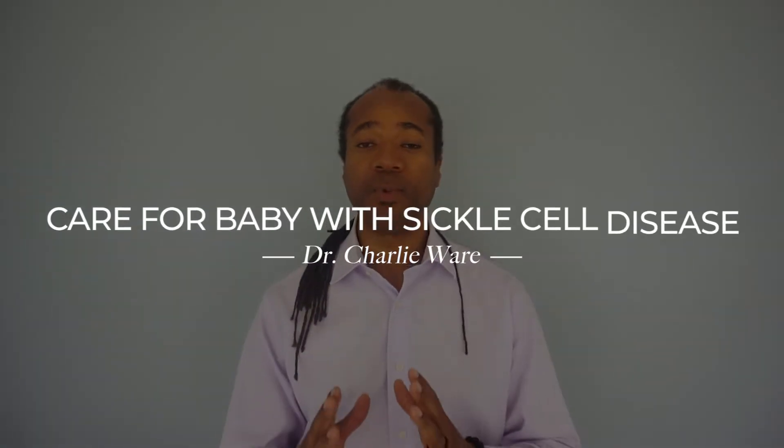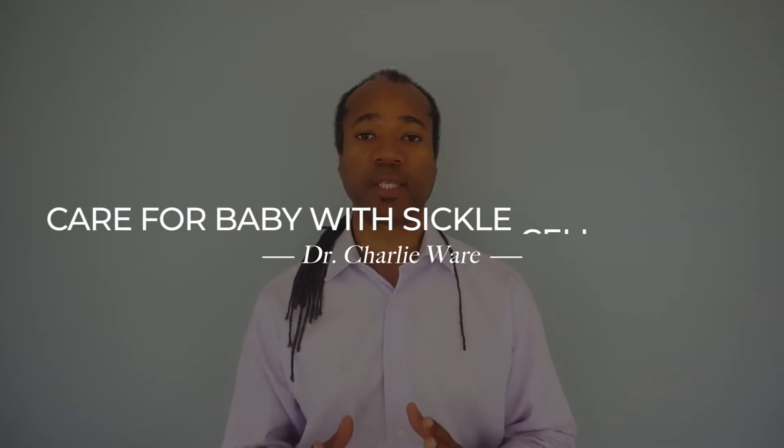Hey friends, Dr. Charlie Wade here, your leading expert on natural pain management and other chronic disease. Here today to talk to you about having a baby with sickle cell disease and the steps you can take to make sure the baby has a happy and healthy life.